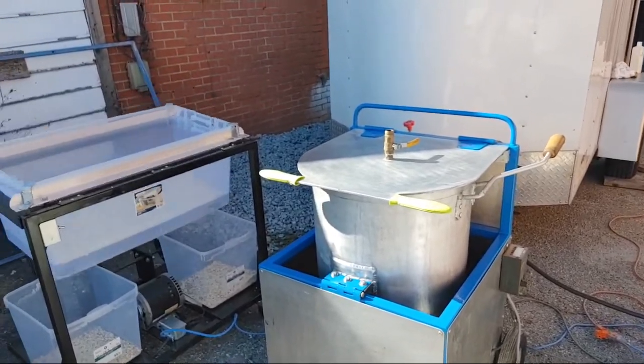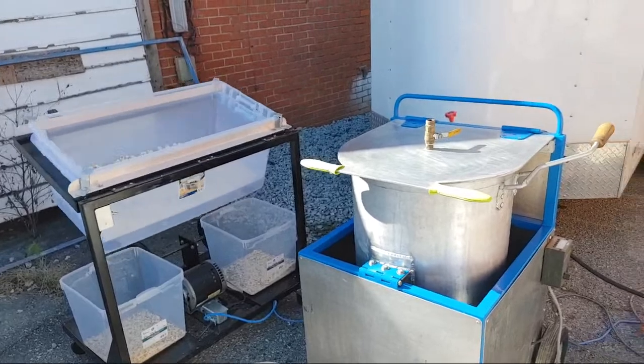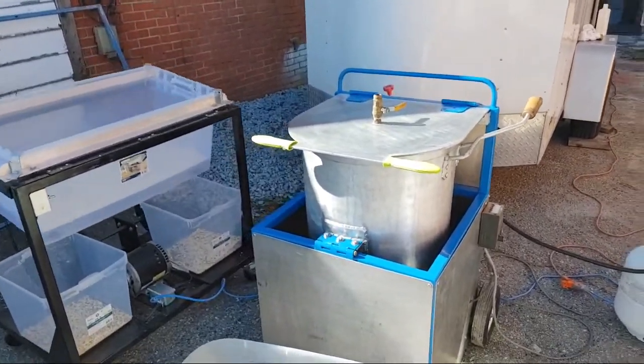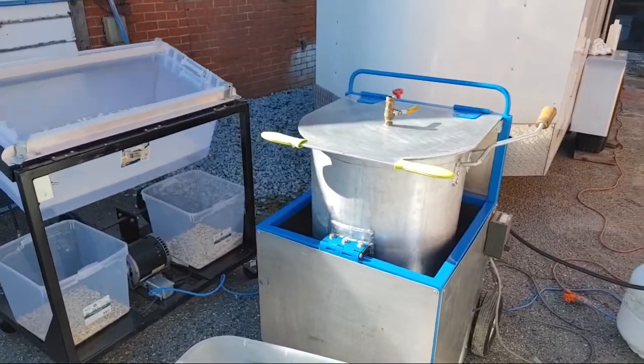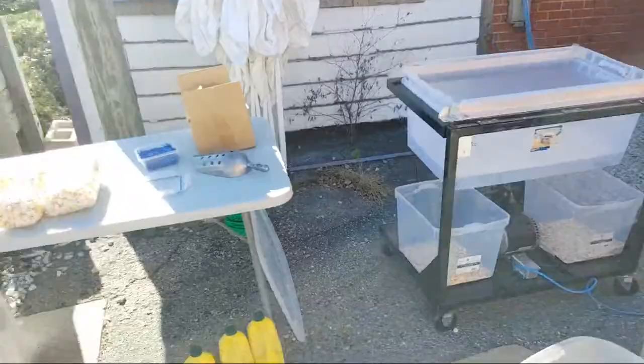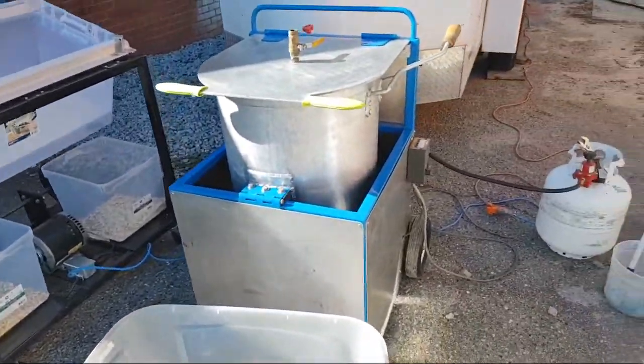Hey, how you doing? Appliance Boot Camp — I'm out here making kettle corn. This is one of our new business ventures. We're going to start doing gourmet popcorn, and right now I'm testing out my flavors and just giving it out.